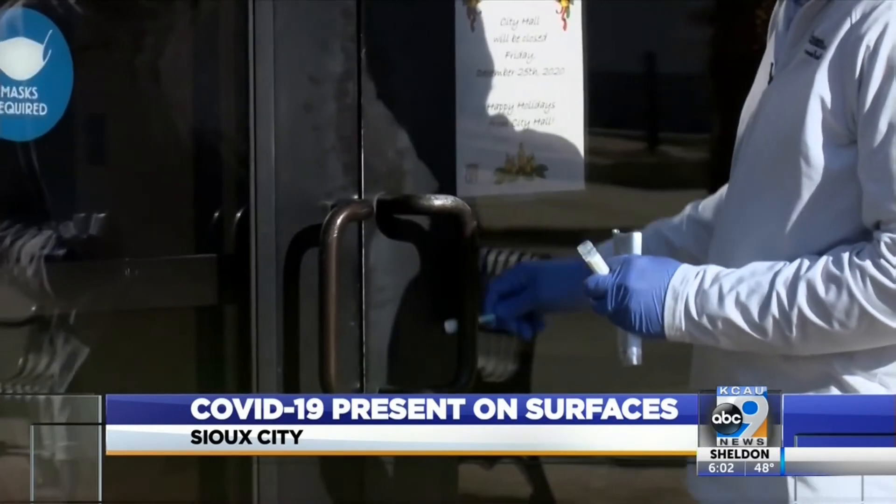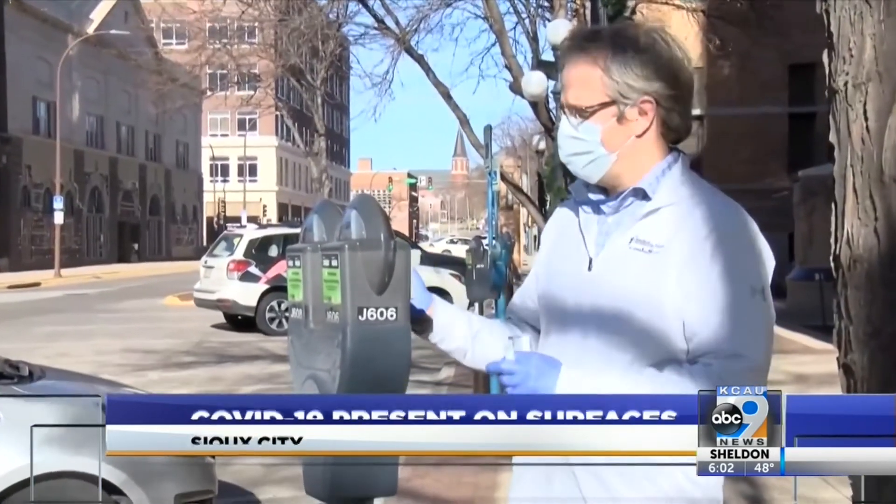Ticket buttons and an anonymous gas pump in downtown were also showing signs of the virus.